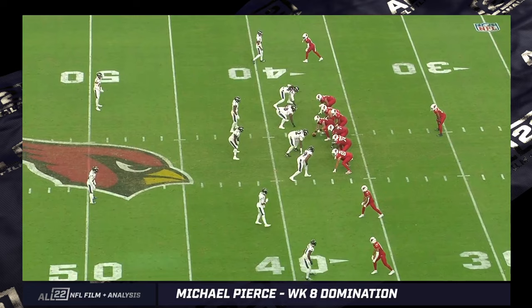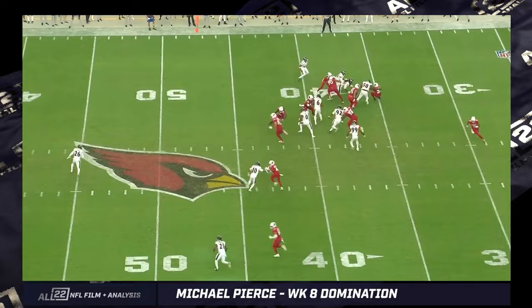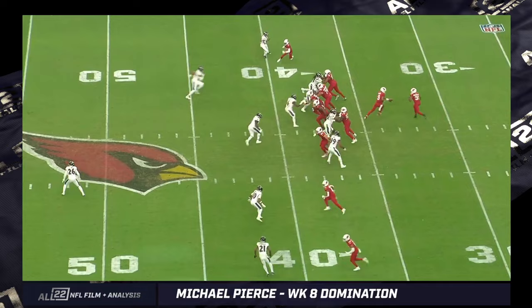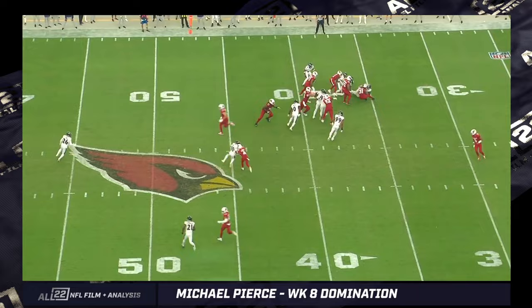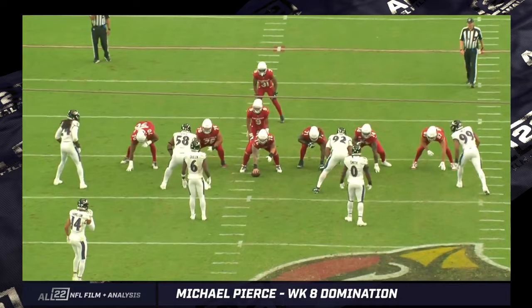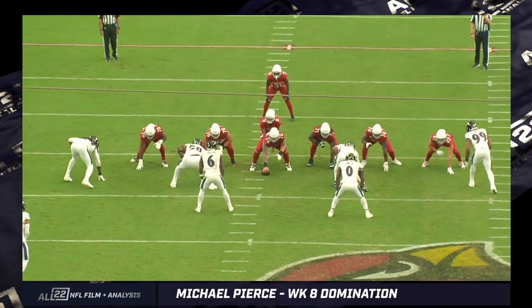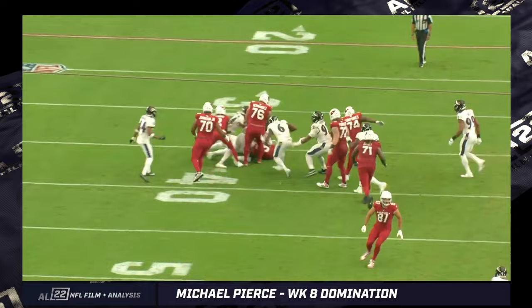Second and 10, two plays later. Pierce is in a three technique this time — him and Matabike both in three techniques. We would call this a split 40. It's a dangerous defense to play, but if you have two badass three techniques, you can get away with it and dominate a lot of space. Look at him get his hips to the front side — this is an athletic move for a big guy while being dealt with by the guard. Just wins on the front side. If you can't reach a three technique, you're not running off tackle against a split 40. It's an old-school defense — you've got a nine technique to the strong side in Oweh, three technique with Matabike, three technique with Pierce, and a backside five in Clowney. Trying to run it to the weak side. Watch Pierce get his hips into the hole — he doesn't have extremely long arms, but his body frame is different. He gets his hips in there, squares up, sheds the blocker — one-yard loss. Just a badass football play.